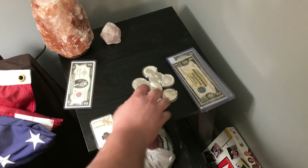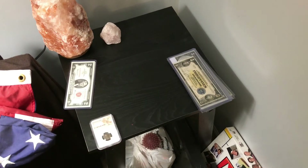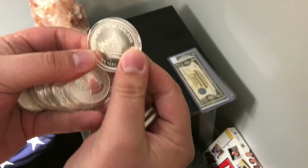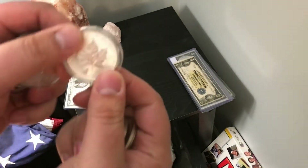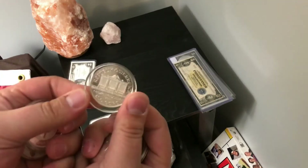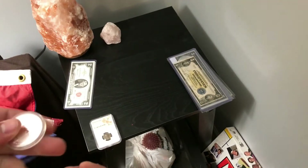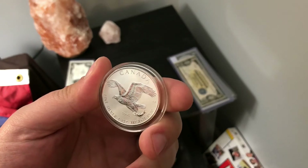Moving on to silver rounds — I got quite a few, kind of went on a spending spree here, trying to get my wife into it. Got the Darth Vader Eagle, the New Zealand round — I have the fern leaf tattoo for the New Zealand All Blacks because I used to play rugby. Also picked up a maple leaf, another eagle, Republic of Austria, kookaburra. My wife played basketball in college so I got an MJ silver round, a Britannia, and a Canadian old eagle.